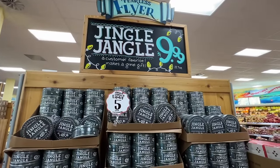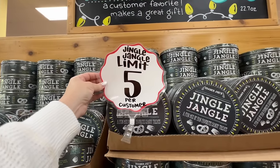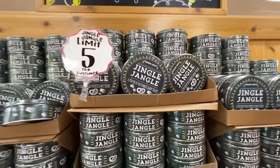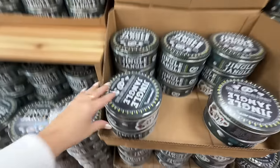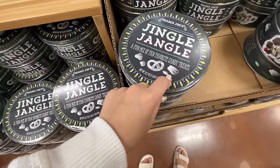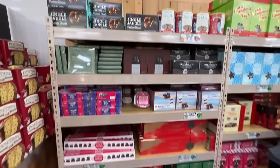This is new to me but apparently it's something they've had for a really long time — it's called Jingle Jangle. They have a limit of five per customer and it comes in this tin. We're gonna get it because we have to try it out. It looks like it has pretzels and little Trader Joe's Reese's cups, maybe nuts — I'm not 100% sure, but we're gonna get one.